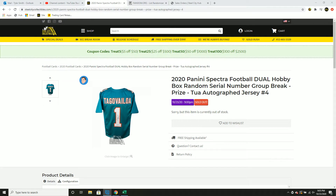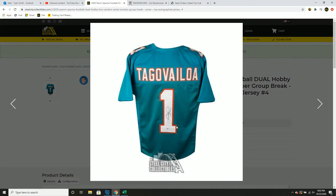Next up we have our 2020 Panini Spectra Football. It's a dual boxed random serial number group break, and at the end we'll random off a Tua Tagovailoa Beckett Authenticated Autographed Jersey.